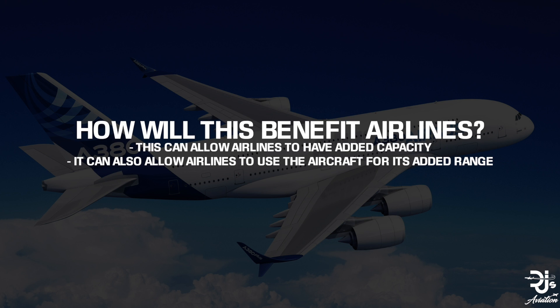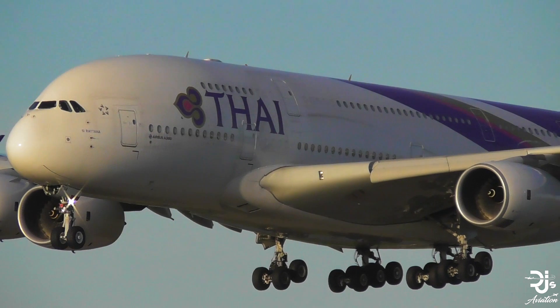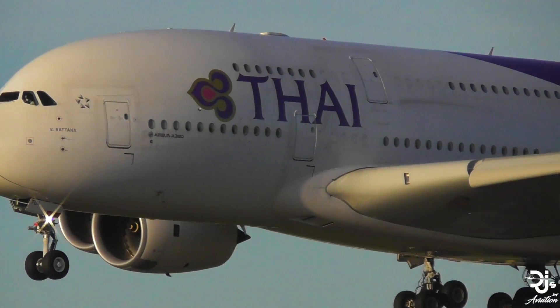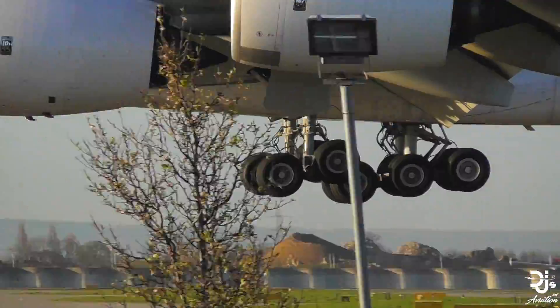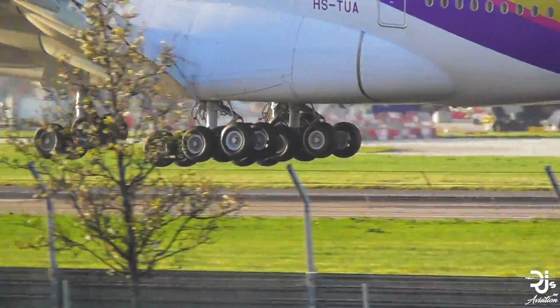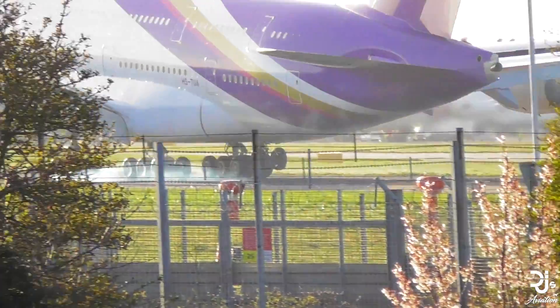This can benefit airlines in multiple ways, as some may want the A380 for capacity purposes, or they may eye it as a perfect long-range aircraft with the capacity coming as an added bonus. Alternatively, airlines could configure one to have the added range and the other to have the increased capacity. This is achieved through the adjustment of various features on the inside, like the stairs leading up to the top deck of the aircraft.